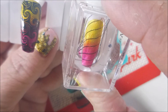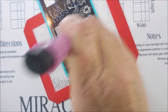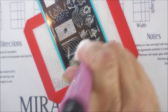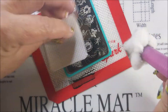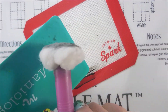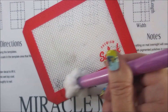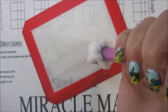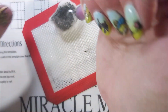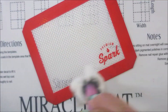Here we go — plop that on there on that little skinny pinky nail. Clean up time. We're going to clean up the stamp and plate with some acetone and wipe it with a lint-free wipe, then check the back and clean up that little stampy mat. Flip this cotton ball over so I can get a good clean — sometimes I think I've got them cleaned and they're not.